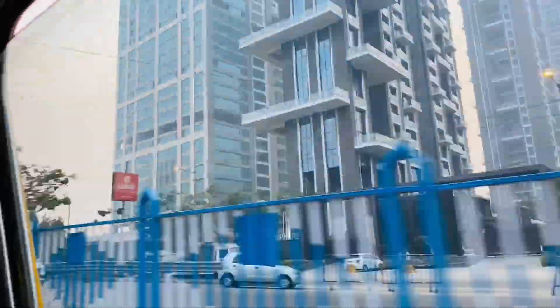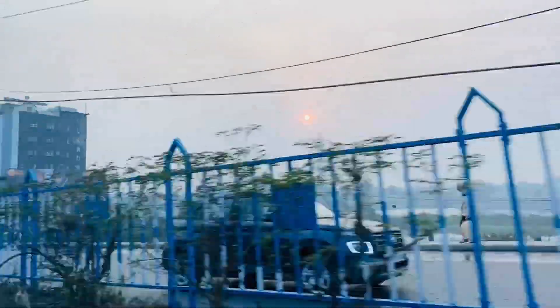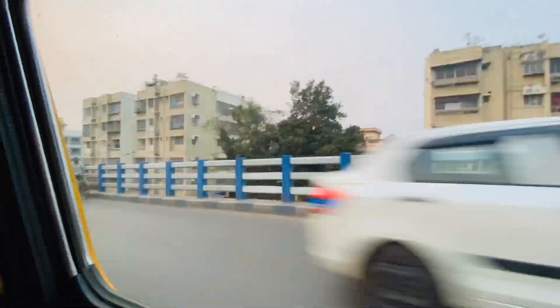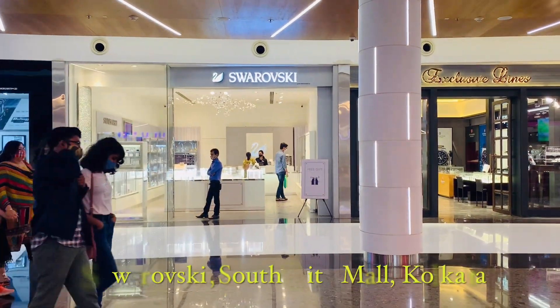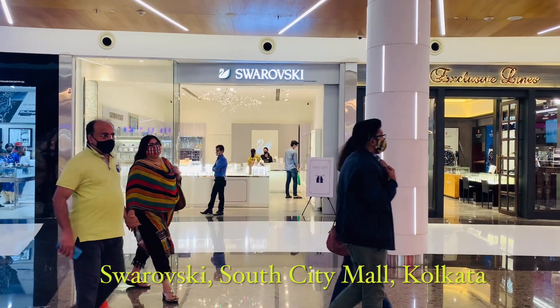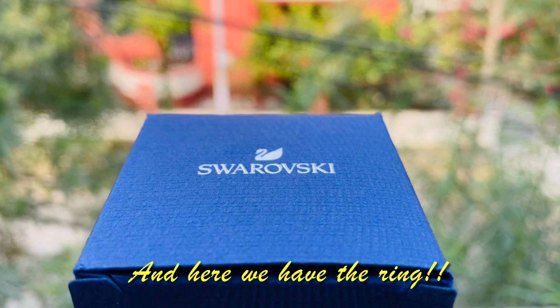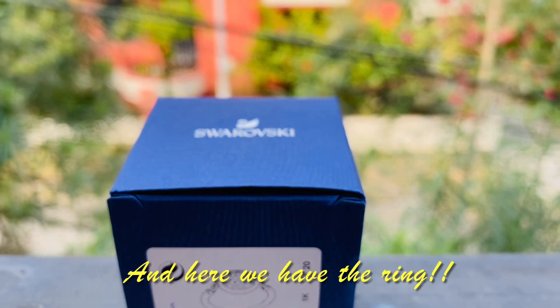Since it was my first purchase from Swarovski, I wanted to buy from the store itself because I was really confused about what to buy — rings, earrings, or even a bracelet. So I decided to visit the store in person and went to the South City Mall store. The collection was quite good.